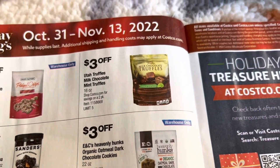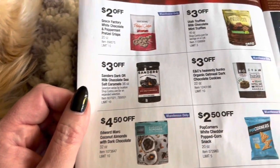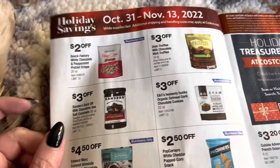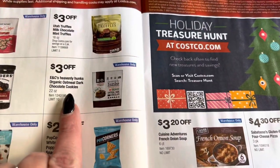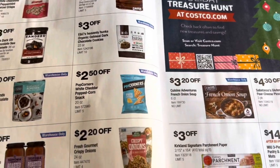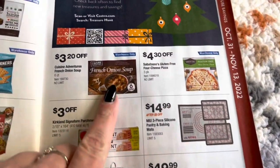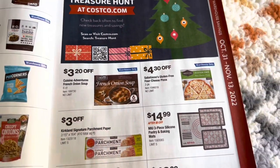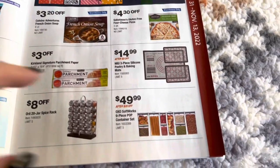Here we have some truffles, milk chocolate mint truffles, and then the classic Sanders dark sea salt caramels, which are amazing — I've had those before. Here we have some heavenly chunks, organic oatmeal dark chocolate cookies, which I've never had. And then just some odds and ends over here. Here we have the French onion soup — I've never tried that, or maybe I got those for my daughter and she had them and I just didn't try them.